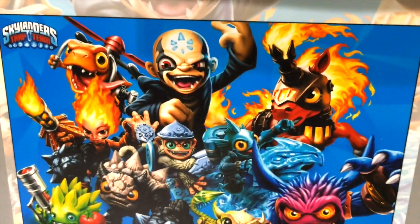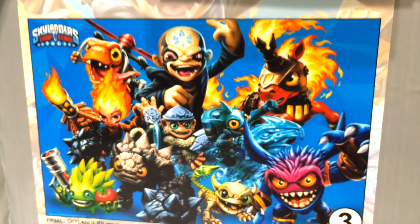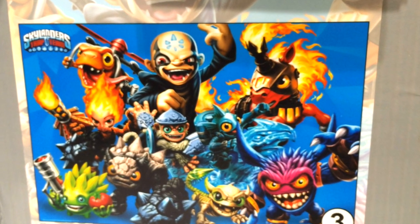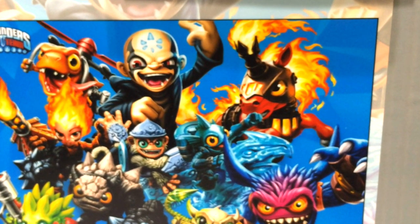But look at this — let's pause here and you can see that we've got an image of a number of characters that we've not seen in this form before. If you look back at our poster review, you'll see all of these characters have been revealed, but not quite in this level of detail.